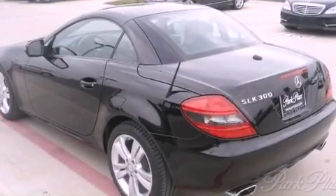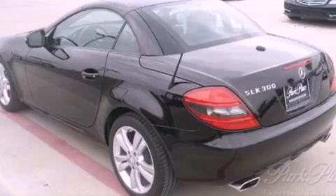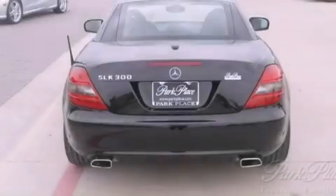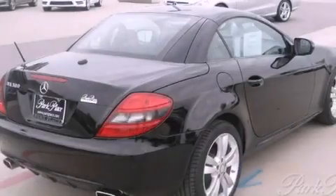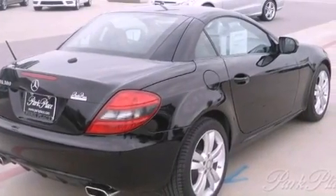Its top features and packages include the premium one package, the multimedia package, the heating package, a front and rear multi-link suspension, aluminum wheels, and a tire pressure monitoring system.